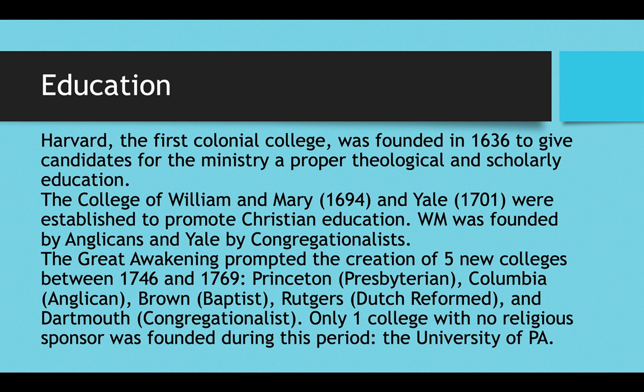The Great Awakening in the 1730s and 40s prompted the creation of even more new colleges. Between 1746 and 1769, five new colleges emerged: Princeton, founded by Presbyterians; Columbia in New York, an Anglican institution; Brown in Rhode Island, a Baptist institution; Rutgers in New Jersey, a Dutch Reformed university; and Dartmouth in New Hampshire, Congregationalist. Most of these became what we now know as the Ivy League. The only college with no religious sponsor founded during this period was the University of Pennsylvania.